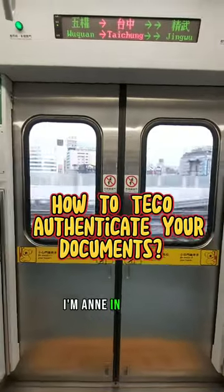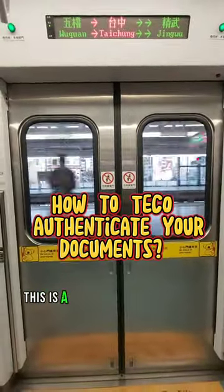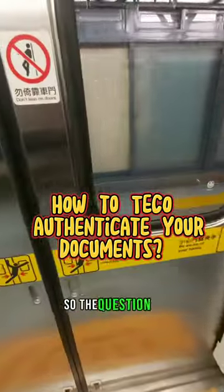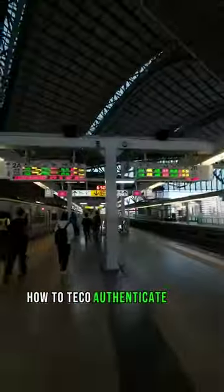Hello everyone, I'm Anne in Taiwan. This is a special video from another vlog. The question is: how to TECO authenticate your document? We will answer that question in this video, so stay tuned.